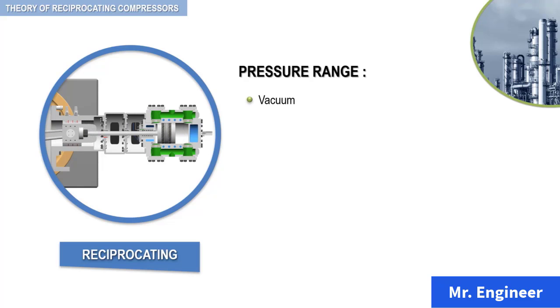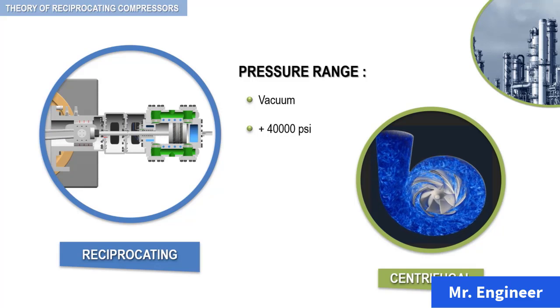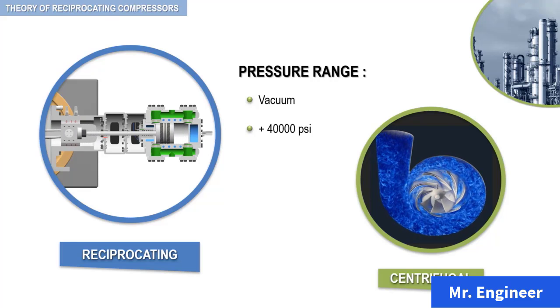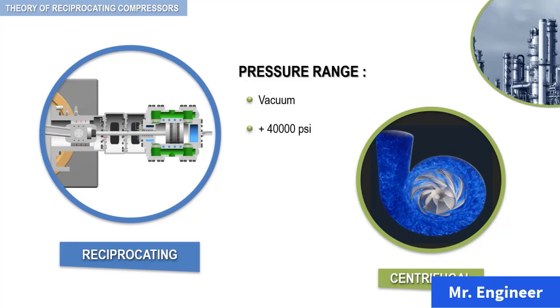The pressure range extends from vacuum to more than 40,000 PSI. The reciprocating compressor declined in popularity from the late 1950s through the mid-1970s. Compared to the centrifugal compressor, its higher maintenance cost and lower capacity contributed to this decline. However, recent rises in energy costs and the advance of new specialty process plants have given the more flexible, higher efficiency reciprocating compressor a more prominent role in new plant design, even though it has lower capacity.